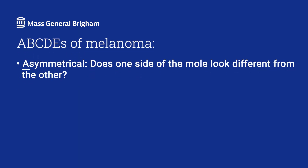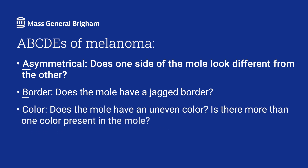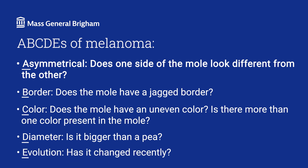We recommend that people use the ABCDEs of melanoma to evaluate skin moles. A is for asymmetrical — does one side of the mole look different from the other? B is for border — does the mole have a jagged border? C is for color — does the mole have an uneven color, or is there more than one color present? D is for diameter — is it bigger than a pea? And E is for evolution — has the mole changed recently?